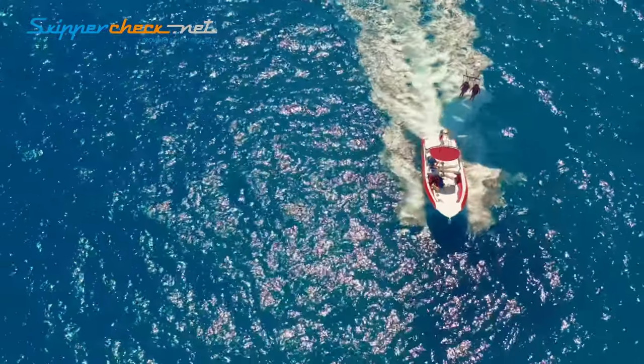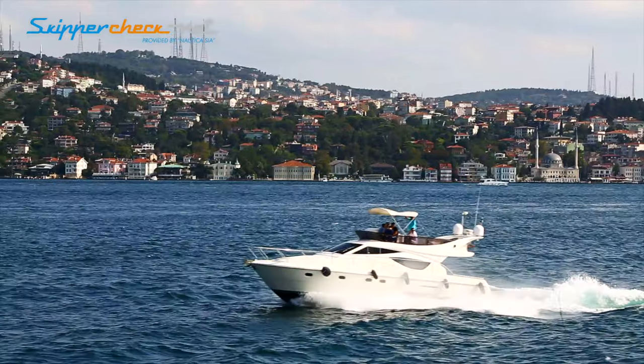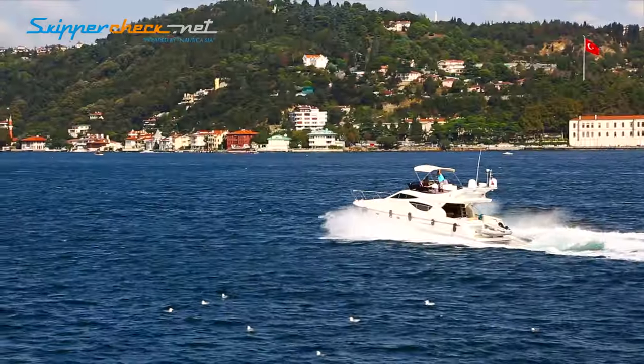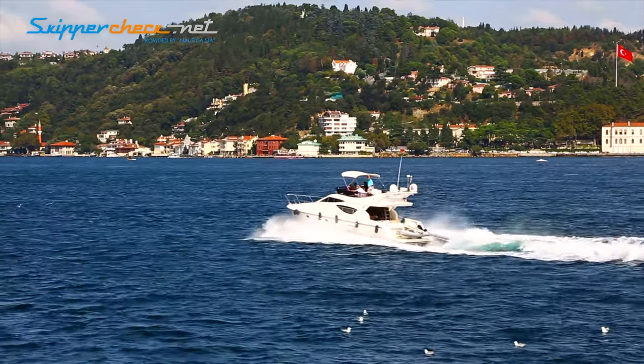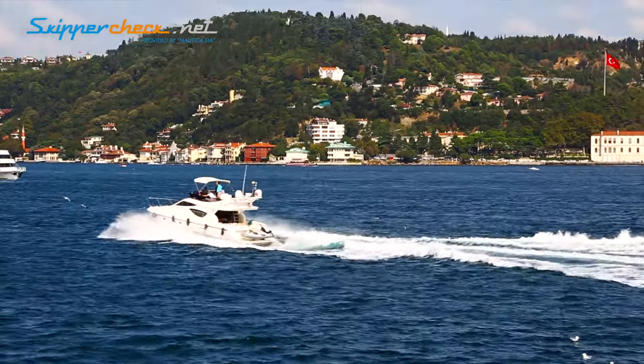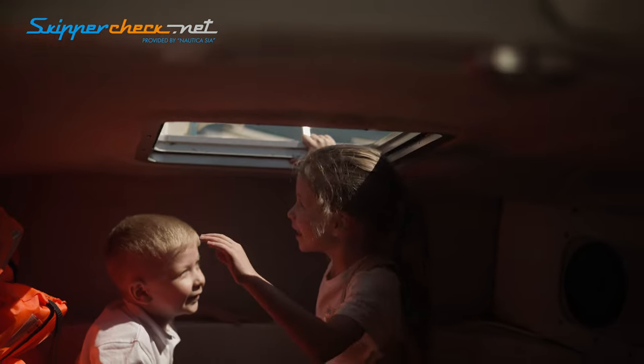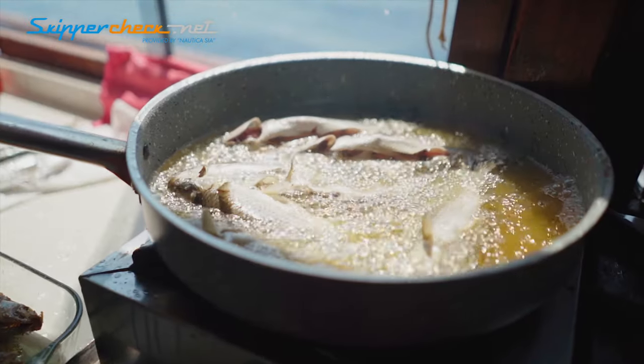A closely related term is motor yacht. The difference is that motor yachts are considered to be slightly larger and more equipped with various safety features such as navigation devices and charts. Also, motor yachts have available facilities including sleeping cabins, toilets called heads, and a kitchen known as a galley.